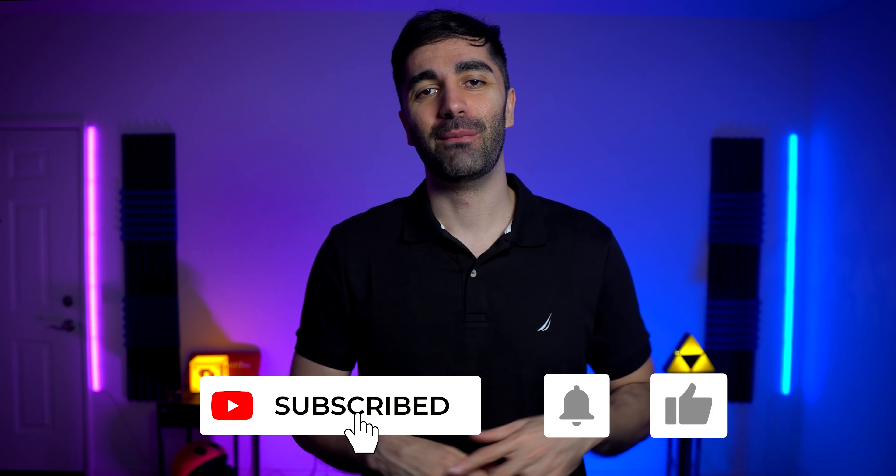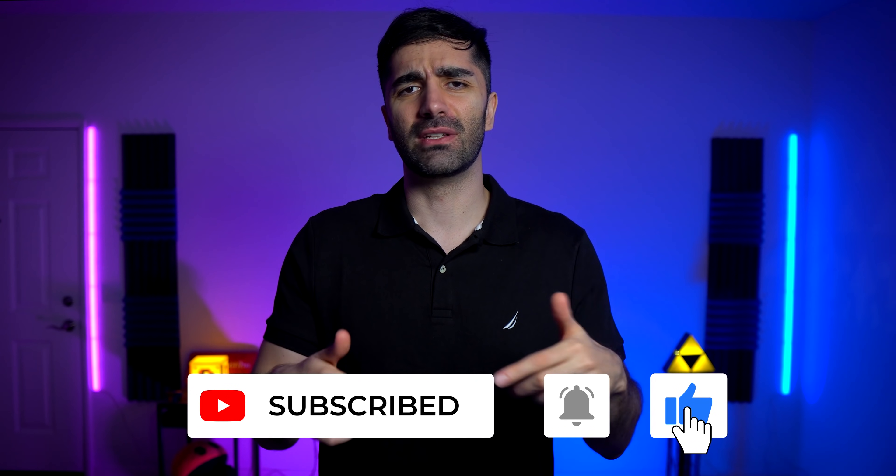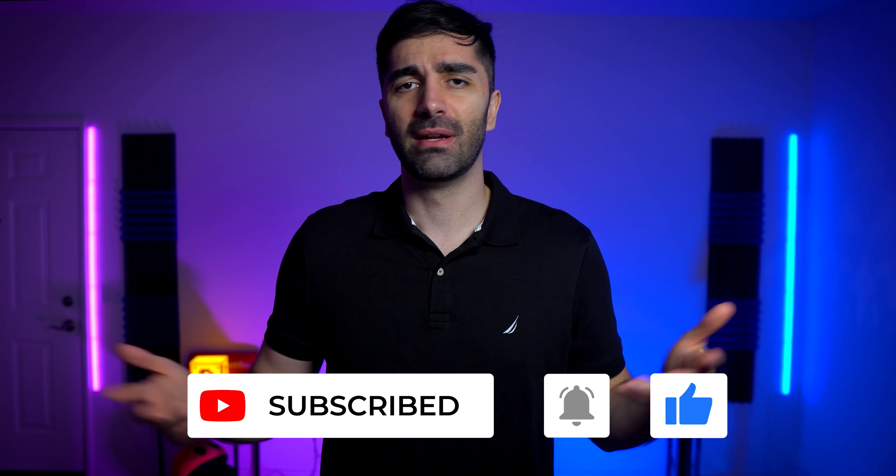If you guys got a lot of value out of this video, make sure you hit the like button and subscribe to the channel. Feel free to join my Discord — it's completely free, you can connect with other developers, and the link is down in the description. Thank you guys so much for watching, and as always, keep on coding.